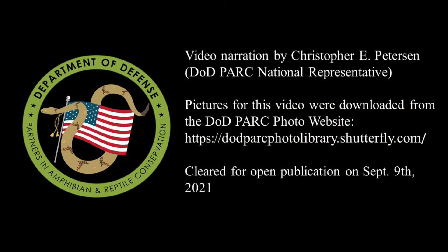Thank you for watching Episode 7 of the DoD Park Species Profile Video Series.